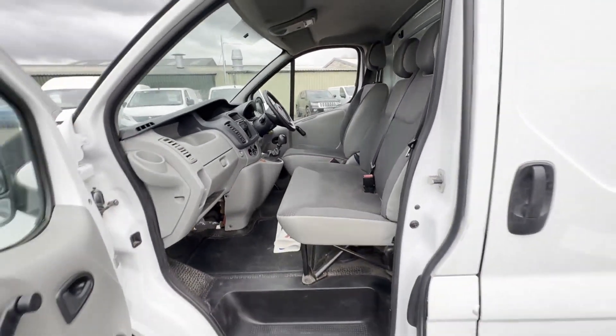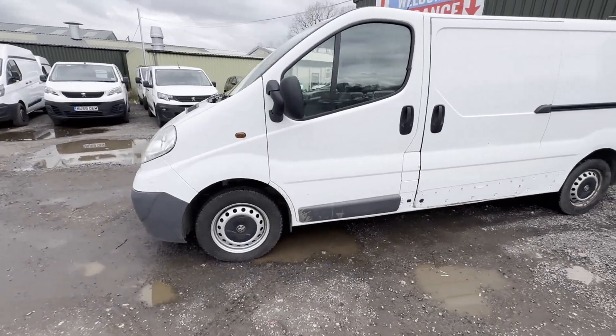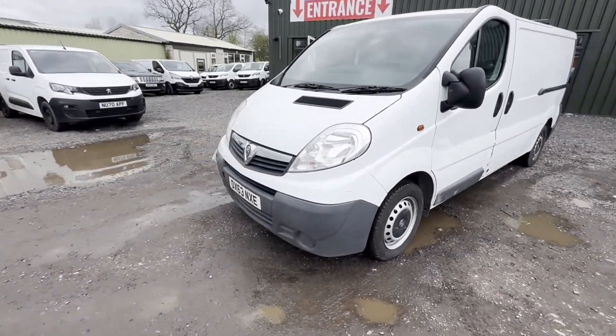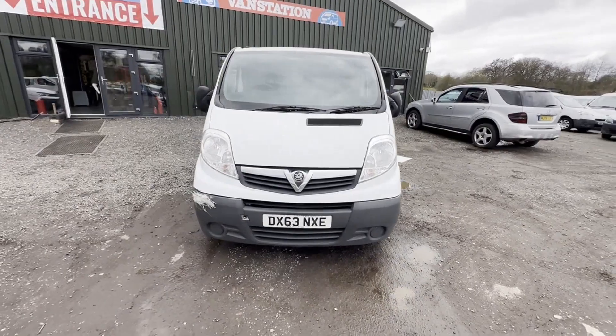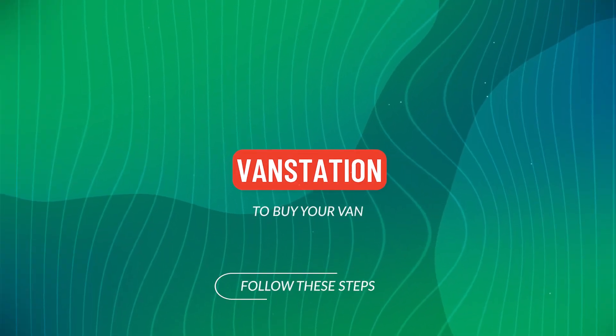Interior is in decent average condition. Rear load area is in decent average condition. Genuine honest work van. Features: one former keeper, part service history, two keys. EU status: Euro 5.